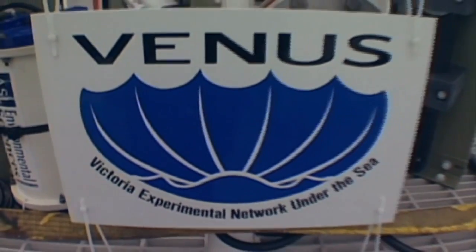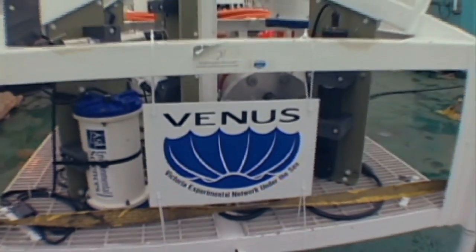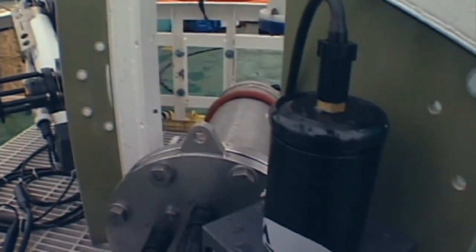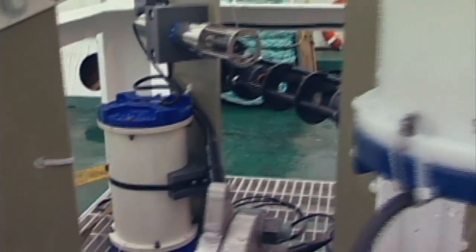The VENUS Instrument Platform, or VIP, is used to host the majority of the oceanographic instruments on the observatory. The heart of the platform is the Scientific Instrument Interface Module, or SIM, which allows multiple instruments to be connected to a single port on the node.